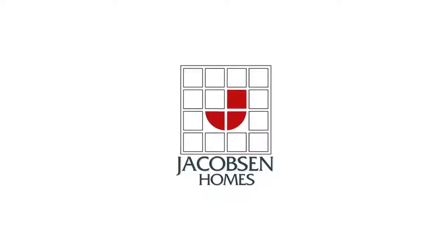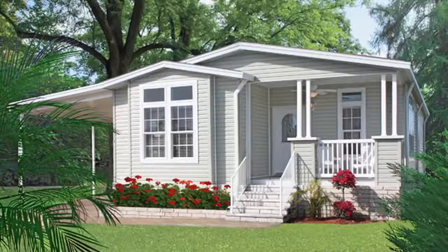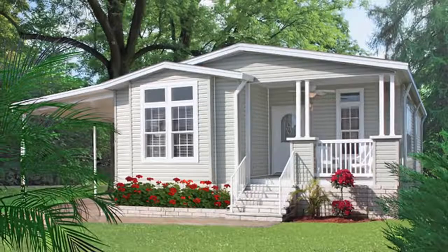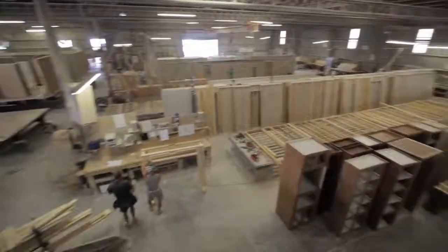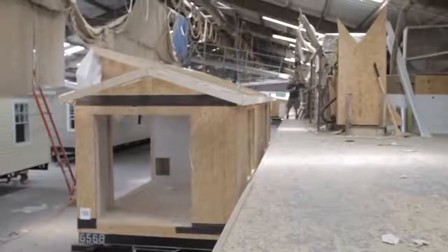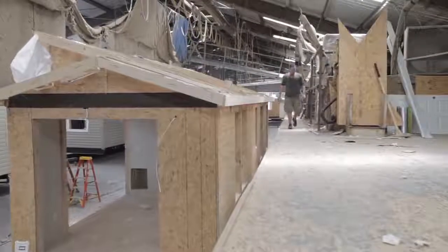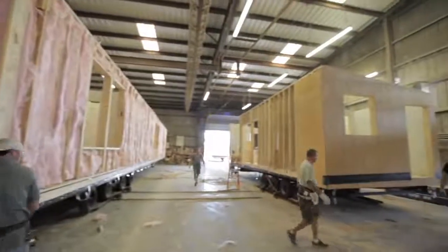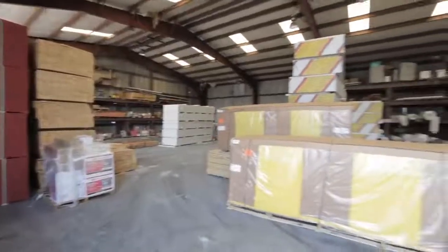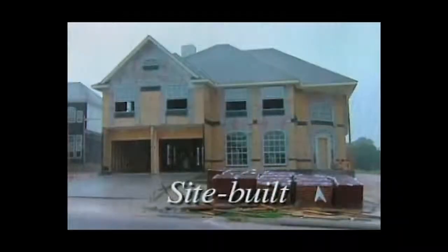Buying a manufactured home has several advantages over traditional site-built homes. The typical manufactured home is built at or above site-built code. Manufactured homes are constructed in a factory with a controlled environment. Using the assembly line technique, the houses are built much quicker and at less cost to the buyer. All materials used to construct the houses are stored indoors, eliminating them from extreme weather conditions, unlike site-built houses that are subject to rain and mold.